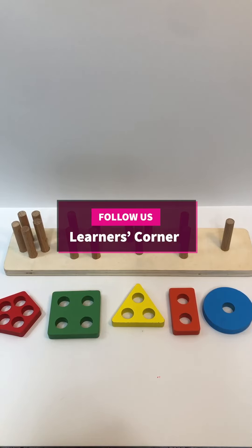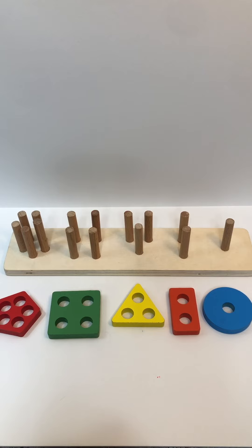Hi learners! I'm so excited to be joining you again today to talk about colors, shapes, and counting. Let's get started.